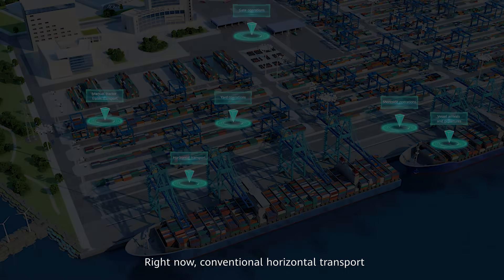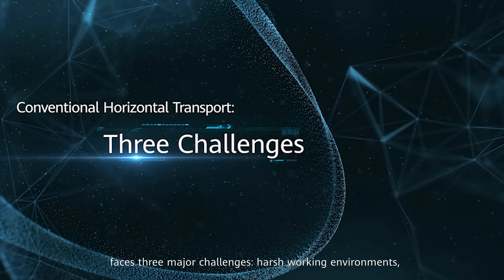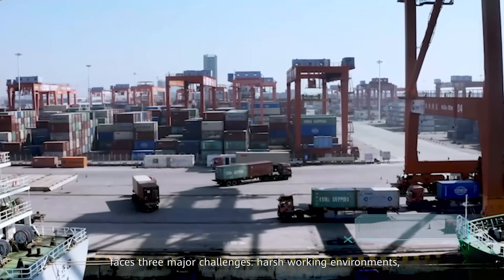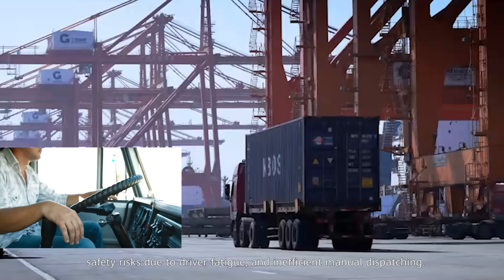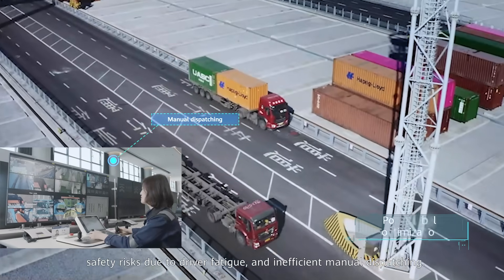Right now, conventional horizontal transport faces three major challenges: harsh working environments, safety risks due to driver fatigue, and inefficient manual dispatching.